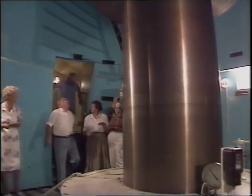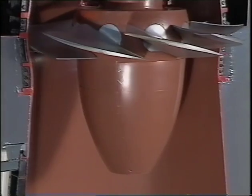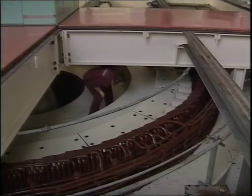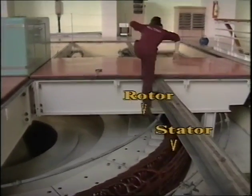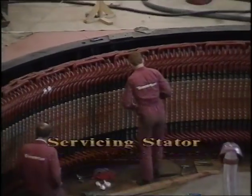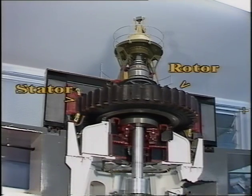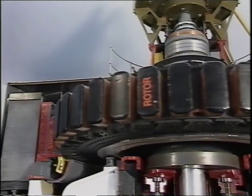The turbine is connected to a generator by means of a massive steel shaft — it is the generator which produces the electricity. The water, having done its job of turning the turbine, empties into Lake Aviemore just as clean and fresh as it was in the dam. The generator is made up of several components, the main ones being the rotor and the stator. The rotor is the part turned by the turbine and the stator is a series of windings. When the rotor rotates, a magnetic field is set up between it and the stator, creating electricity. The type of electricity created is called AC — alternating current.